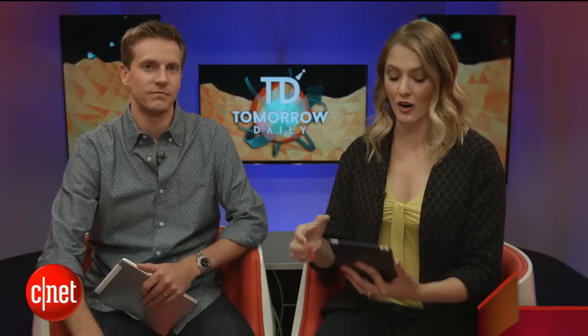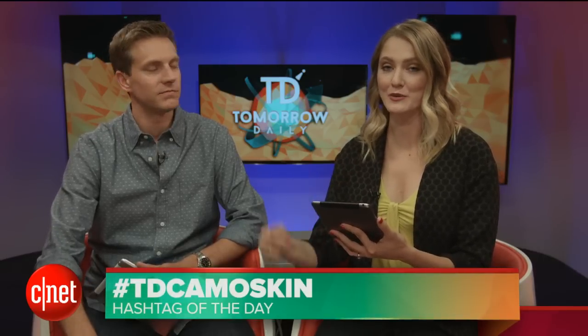I forgot to give you a hashtag of the day on Thursday. Your hashtag of the day today is hashtag TD camo skin. Tell us what you'd want to look like if you could make your skin look like anything. I'd want to be made of metal — space gray. Would you do rose gold?